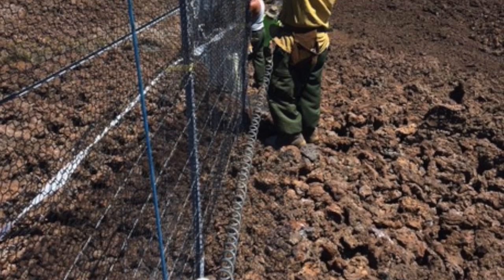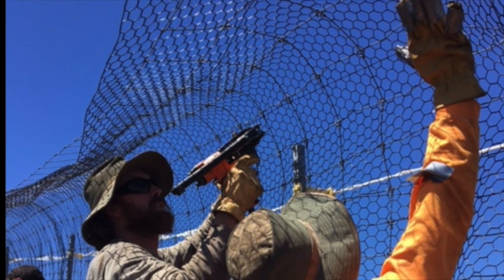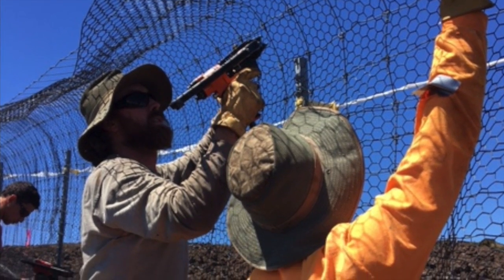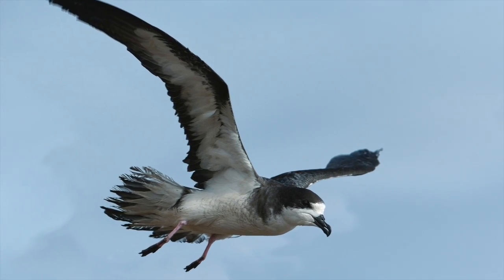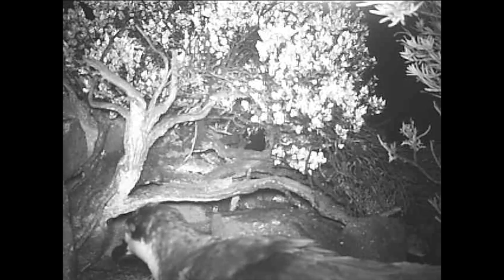And despite the remote location and elevation, the seabirds are extremely vulnerable here. This fence, over six feet high and with a curved floppy top to prevent cats from climbing over, will protect these amazing birds and support the expansion of this small remnant population on Mauna Loa, comprised of just 50 nesting pairs.